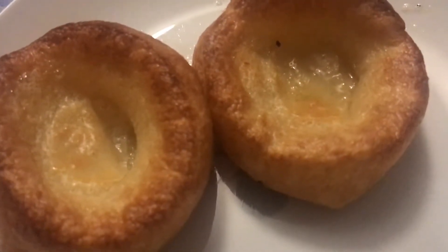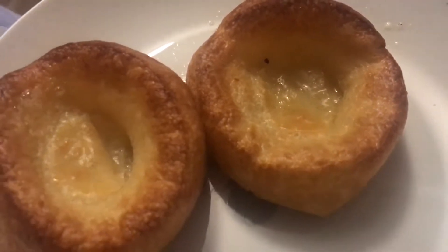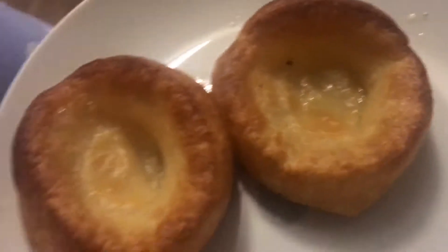So it's ten past four in the morning and I've just got two Yorkshire puddings out. I've burnt my fingers picking them up but oh well — time for Yorkshire puddings.